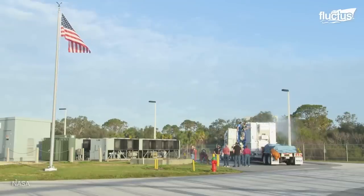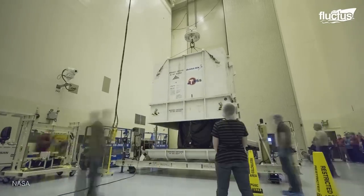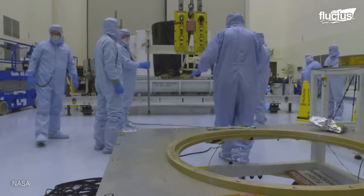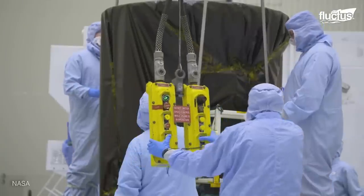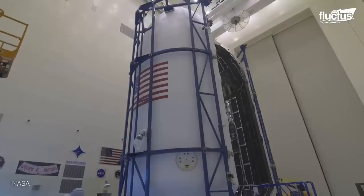This is why it is kept in a specialized shipping container, which resists moisture, heat and cold. The TESS is then removed from the container and unwrapped by a team of engineers wearing environmental protection suits. The TESS is then joined with its launch vehicle, the SpaceX Falcon 9 rocket.